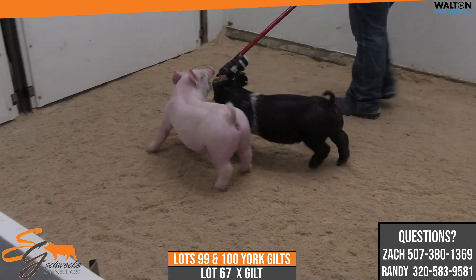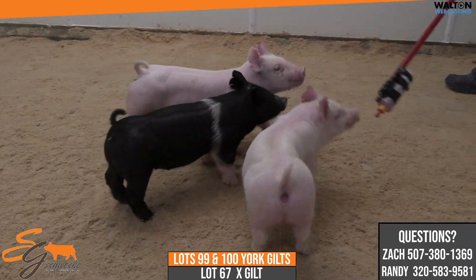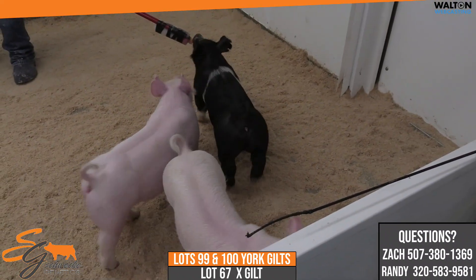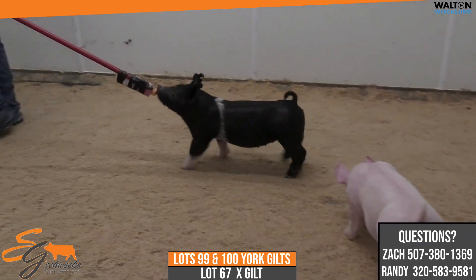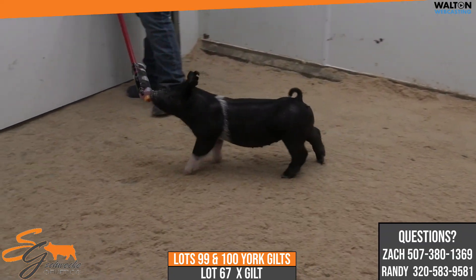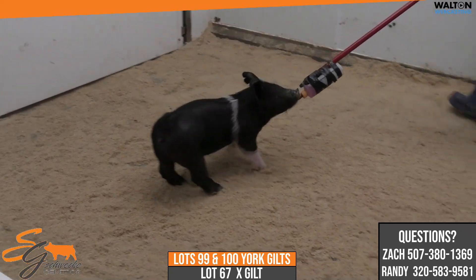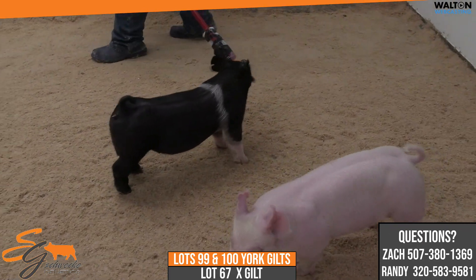Lot 67 would be the belted crossbred gilt in here, that's 40-4. That'd be the In the Woods Rusty Cage. We got that pair — there's the one boar and then the black barrow that would be littermates to this one. In the Woods is the My Intention Kingpin boar down there at Brockman's that we like these pigs quite a bit, back on a Rusty Cage female, and we've been breeding back to that In the Woods here now too.